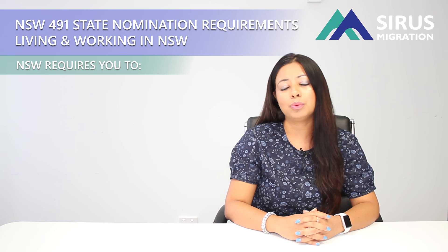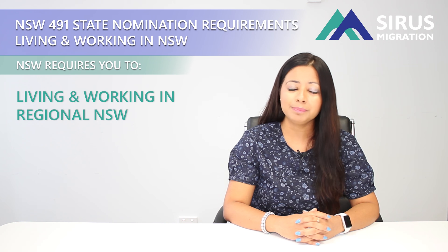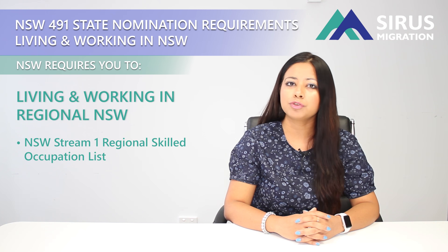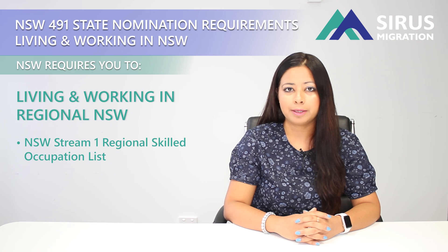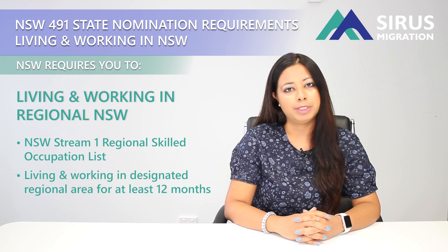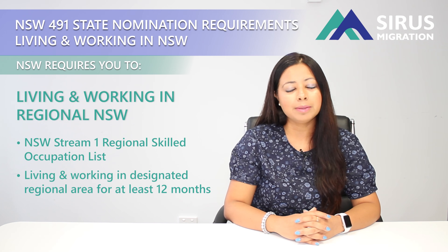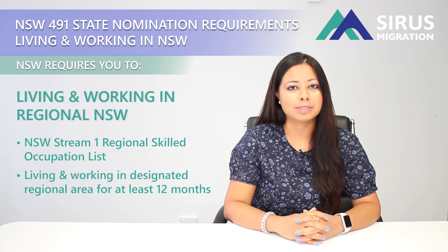The first stream is for people who are already working and living in regional New South Wales. Your occupation needs to be on their relevant list, called the New South Wales Stream 1 regional occupation list. If your occupation is on there, you have been living in the New South Wales regional designated area for 12 months, and you have been working in your nominated occupation in that regional designated area for 12 months, then you are eligible for this stream and can apply for subclass 491.